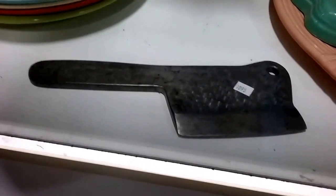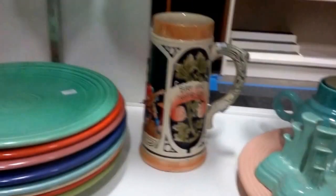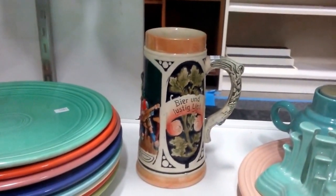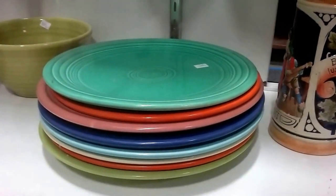This little chopping axe — primitive, looks to be handmade, homemade. A German stein or mug. Some fiesta plates.